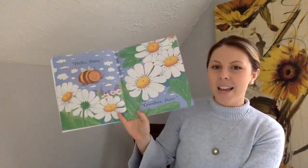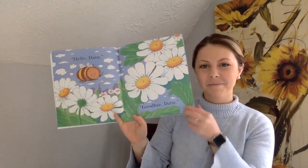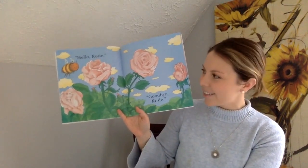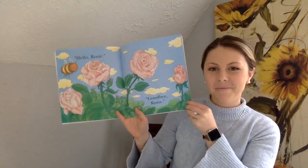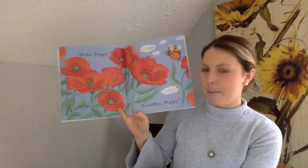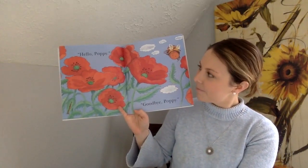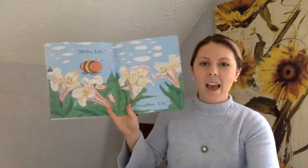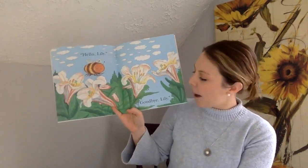Hello Daisy! Goodbye Daisy! Hello Rose! Goodbye Rose! Hello Poppy! Goodbye Poppy! Hello Lily! Goodbye Lily!